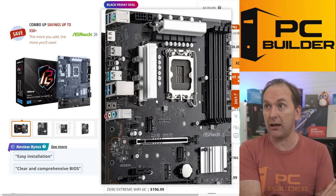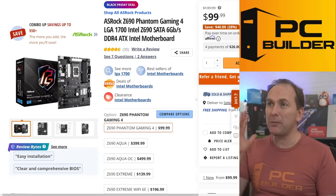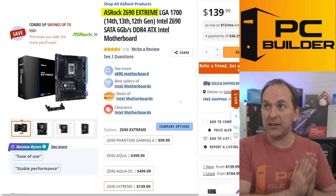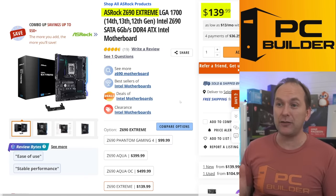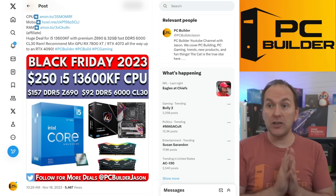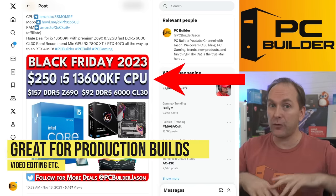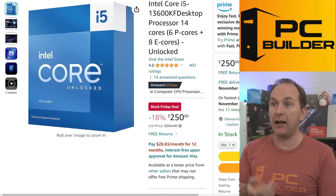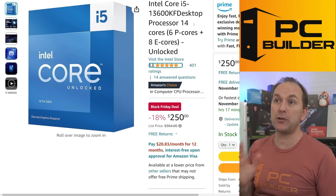If you want something with upgraded audio and better VRMs, the ASRock Z690 Extreme at $139 is one of the best value Z690 motherboards out there — it has BIOS flashback and a lot of rear panel USB connections. You'll find the i5-12600KF primarily over at Amazon, as Newegg hasn't yet lowered its prices. There's also a good discount on the i5-13600KF down to $250, which is great if you need extra CPU horsepower for non-gaming tasks as well — I love it for $250 over at Amazon.